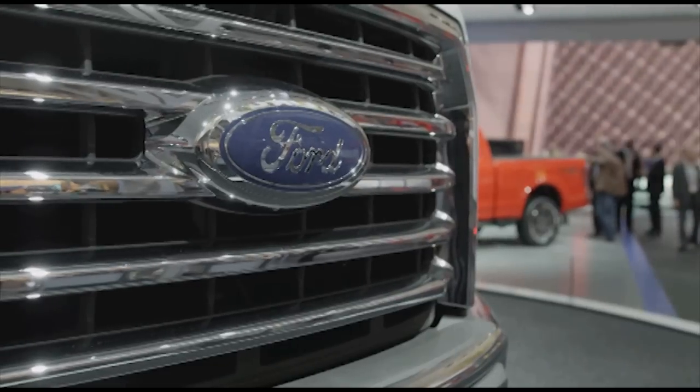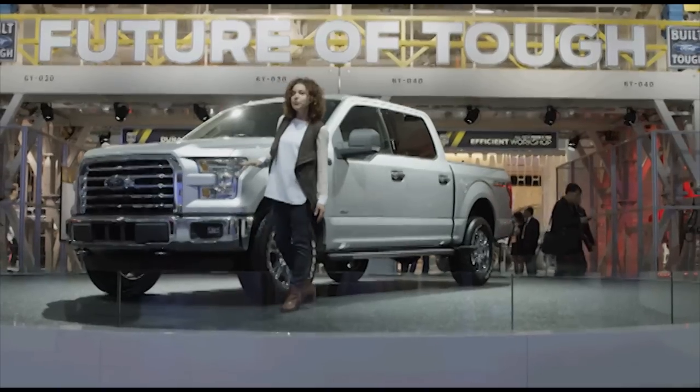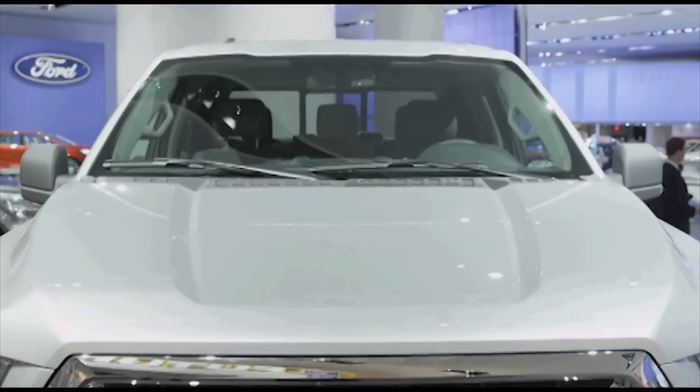Take a look at the billet-style grille. It's unmistakably Ford and now has active grille shutters for maximum fuel efficiency. Also, a Power Dome hood is covering up four different engine choices depending on your needs.